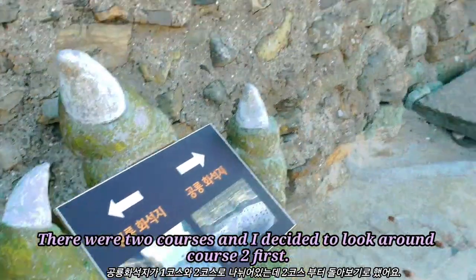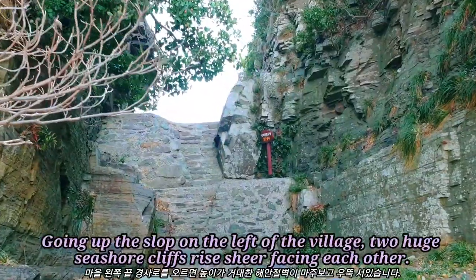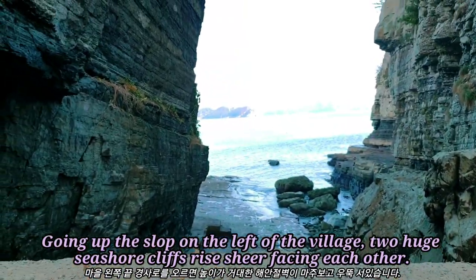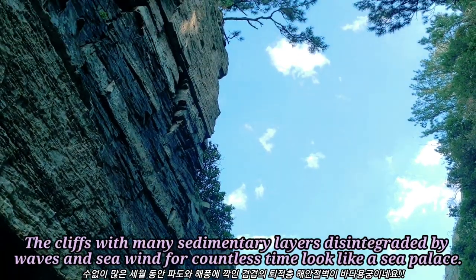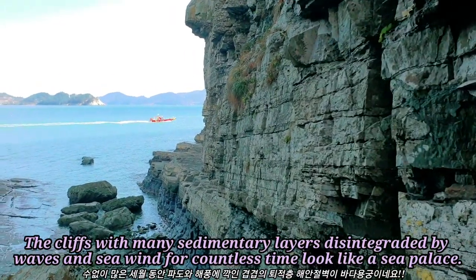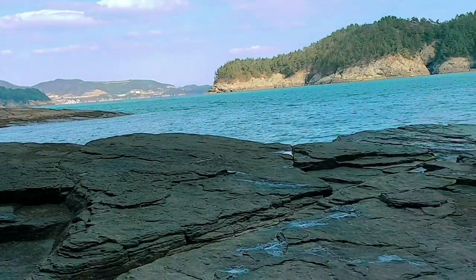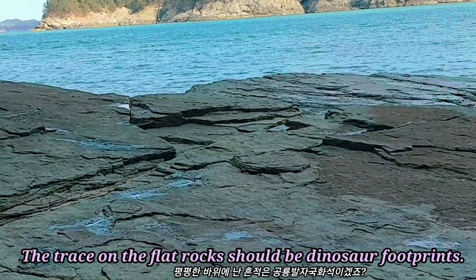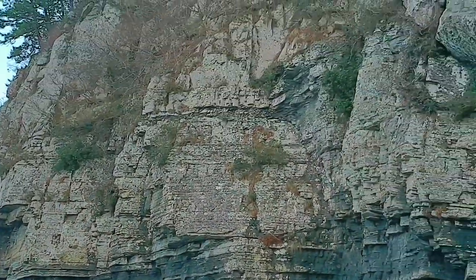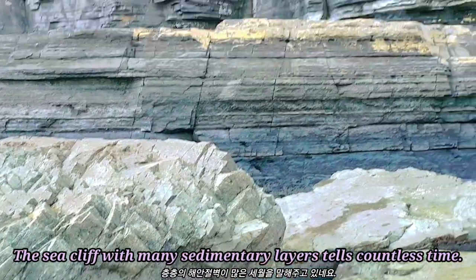There were 2 courses and I decided to look around Course 2 first, going up the slope on the left of the village to use the sea shore cliffs facing each other. The cliffs with many sedimentary layers, disintegrated by waves and sea wind for countless years, look like a sea palace. The trees on the flat rocks should be near dinosaur footprints. The sea cliff with many sedimentary layers tells of countless years.